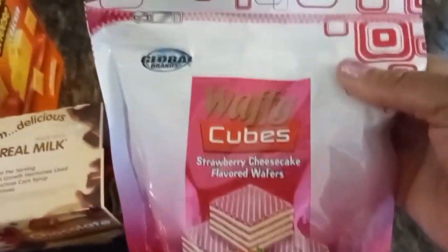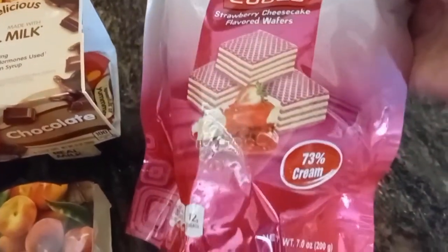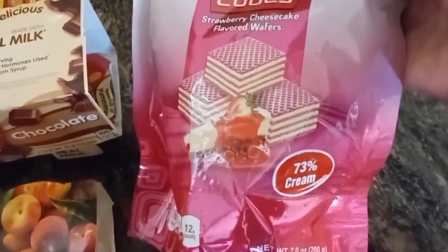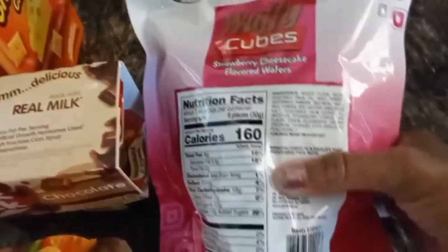I haven't seen these strawberry cheesecake waffles in a while, so I said I'm going to pick this up. I do like them — they do taste good, but they can be a little messy because they're kind of crumbly.